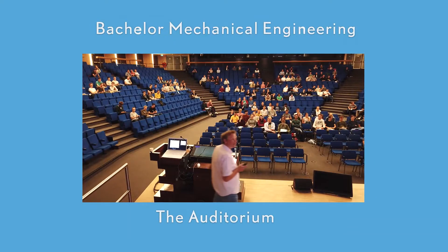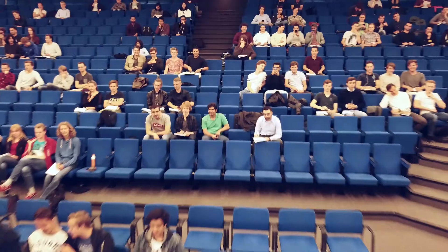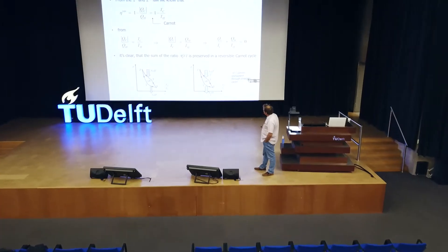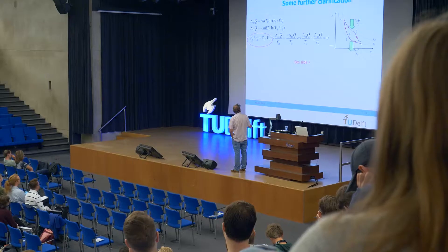The auditorium. The large plenary lectures for the first year mechanics classes are delivered in the Aula Congress Center Auditorium with 1,000 seats.